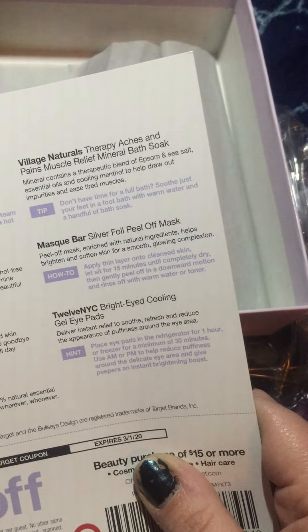These come with every month and what I love about it is that you get a $3 off coupon on a purchase of $15 or more on cosmetics, skincare, or haircare. So if you try something and like it and want to go buy it, you get $3 off. These are usually $7, but I got it on sale with a coupon from the Target app. I got this one and the other one that way.